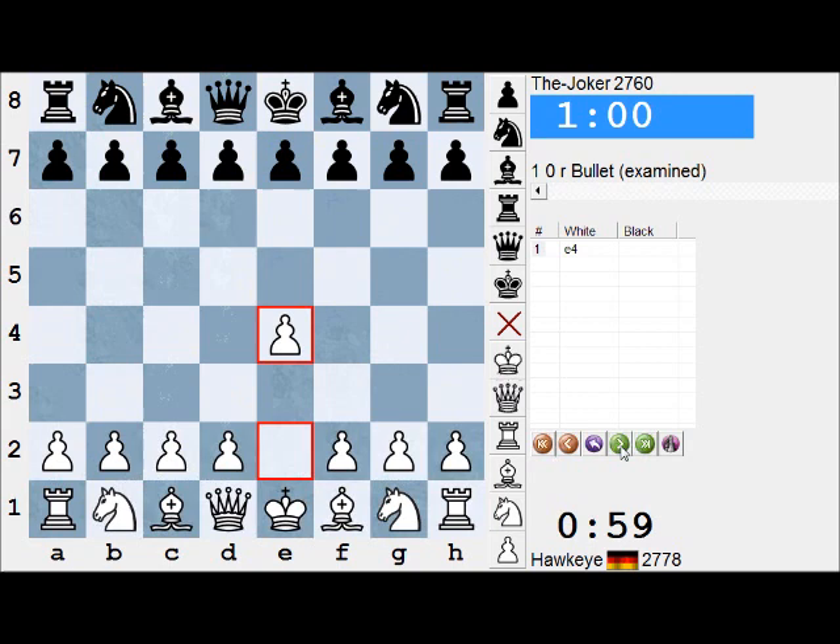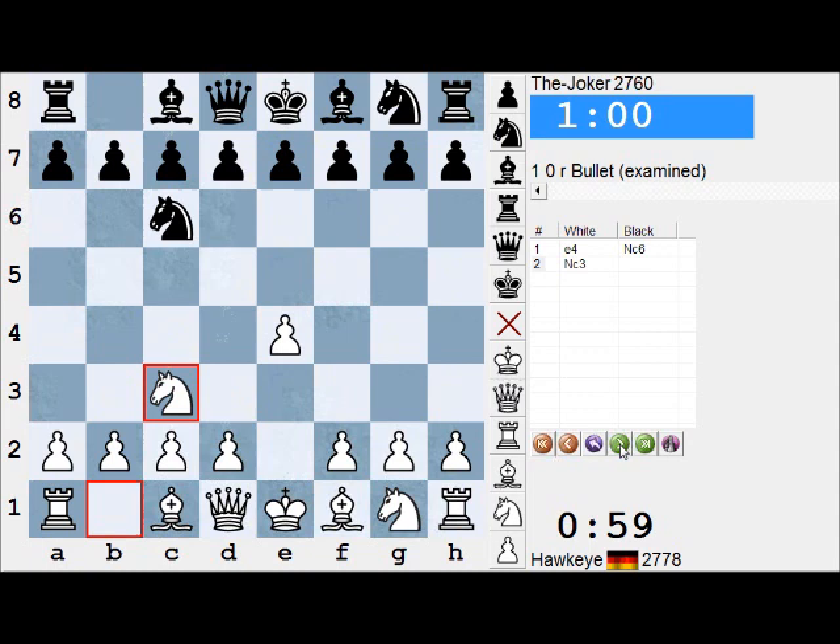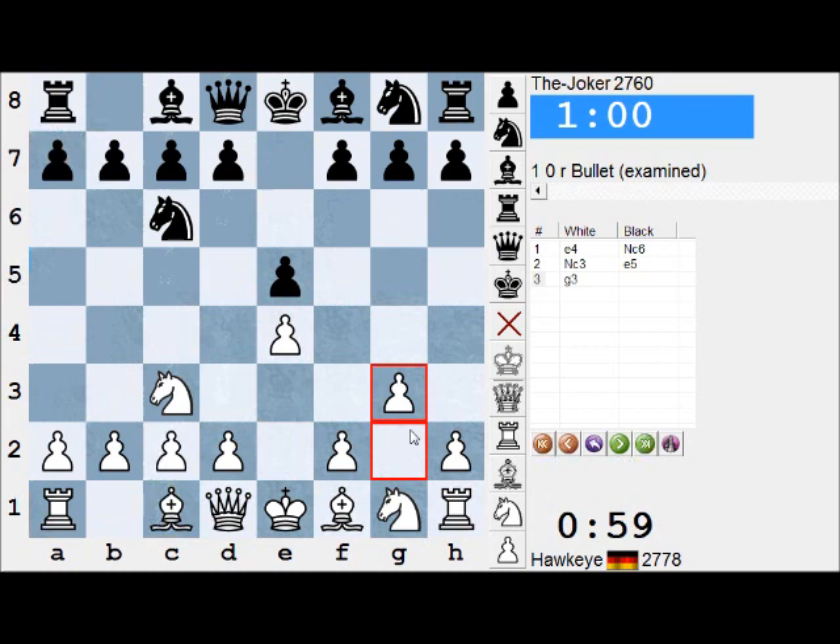So e4 was played by Hawkeye and we see Nc6, a move which I particularly like in chess cube war zones. It's a nice surprise weapon, sometimes called the tango system, because the knight is offering to dance around the board from the queenside to the kingside quite often. We see Nc3 — White is not daring to play d4 — just trying to keep a solid position. So now we have a kind of Vienna game transposition, a quiet Vienna with g3 rather than f4.